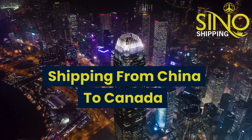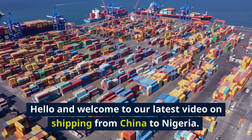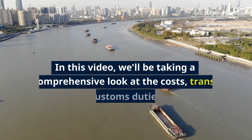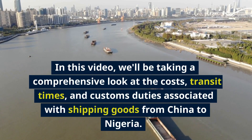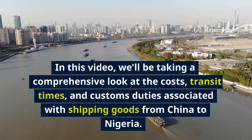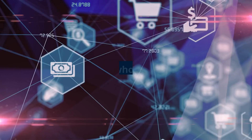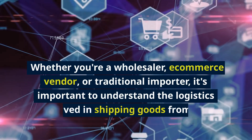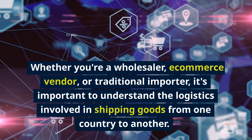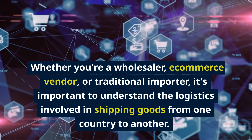Hello and welcome to our latest video on shipping from China to Nigeria. In this video, we'll be taking a comprehensive look at the costs, transit times, and customs duties associated with shipping goods from China to Nigeria. Whether you're a wholesaler, e-commerce vendor, or traditional importer, it's important to understand the logistics involved in shipping goods from one country to another.